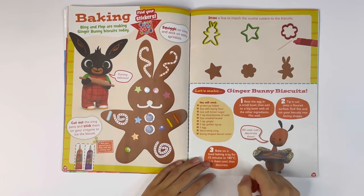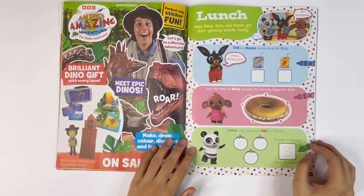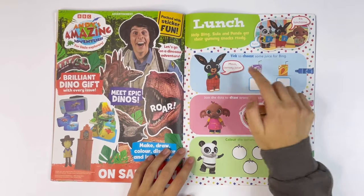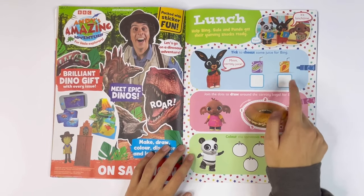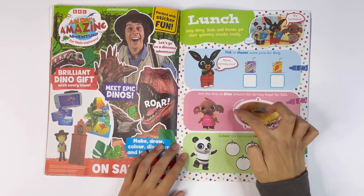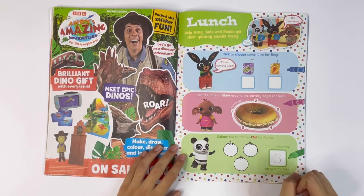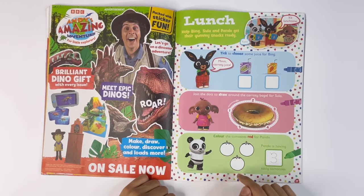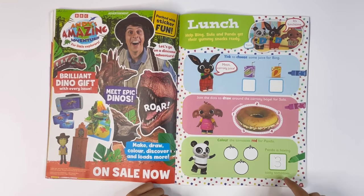Let's make ginger bunny biscuits — that will show you all the ingredients that you need. Lunch. Help Bing, Sula and Pando get their yummy snacks ready. Take to choose some juice for Bing — I think you'll like carrot juice. Join the dots to draw around the Carrotie Bagel for Sula: 1, 2, 3, 4, 5, goes from 1 to 5. And Pando — colour the tomatoes red for Pando. Pando is having 3 tasty tomatoes.